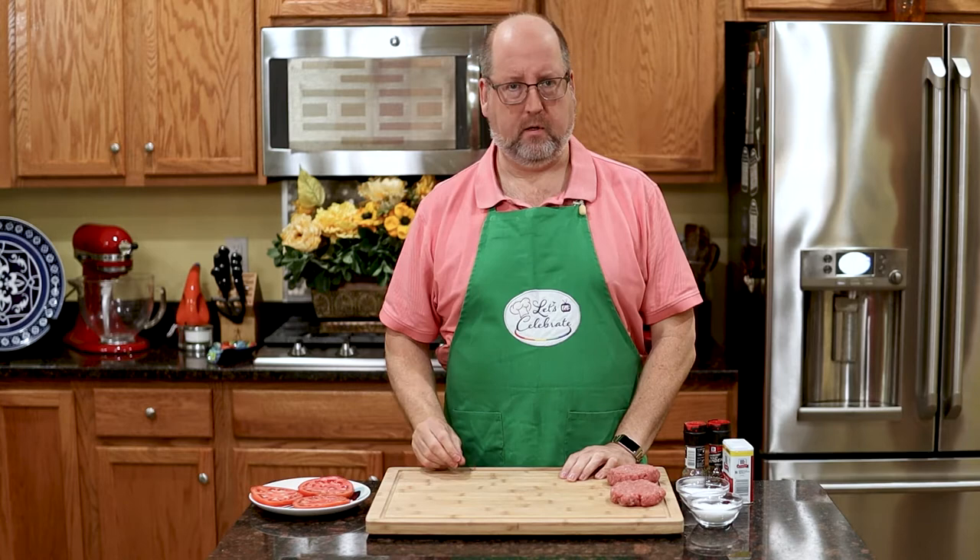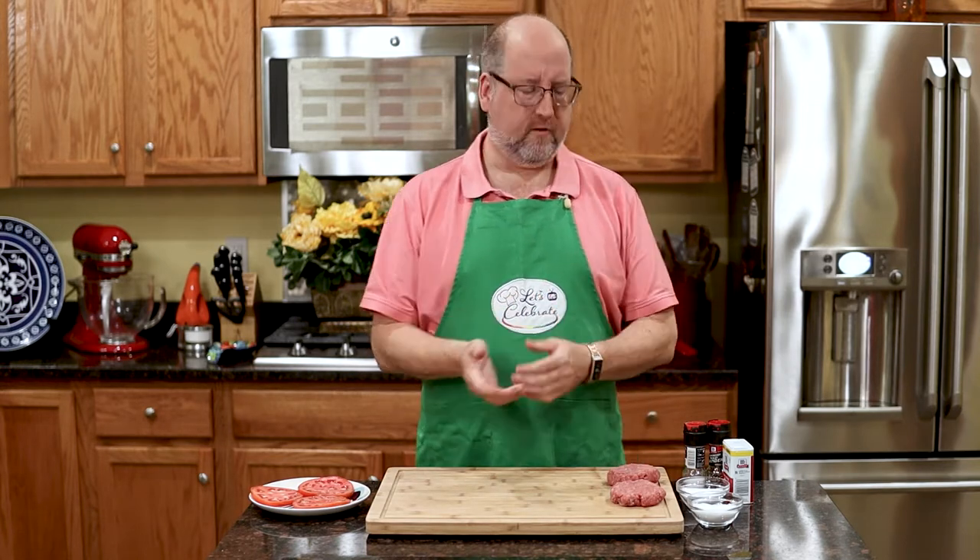Now, you're probably wondering, why are you teaching us about salt and pepper? We know how to salt our food. The truth is, most home cooks don't season their food properly. So, let's talk salt first.